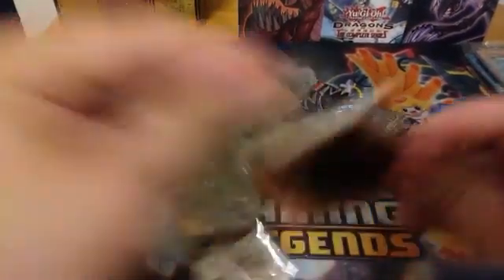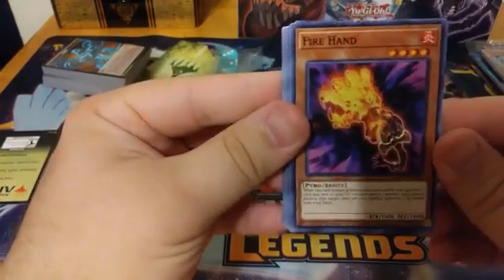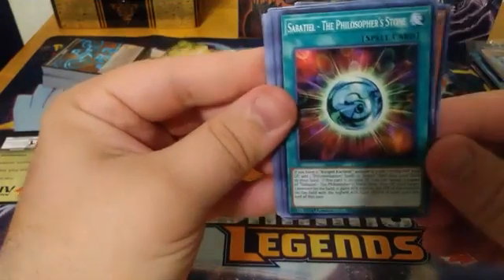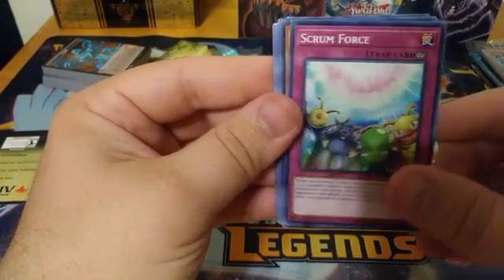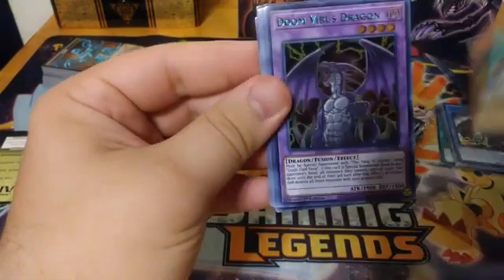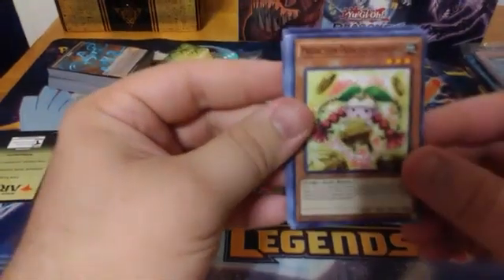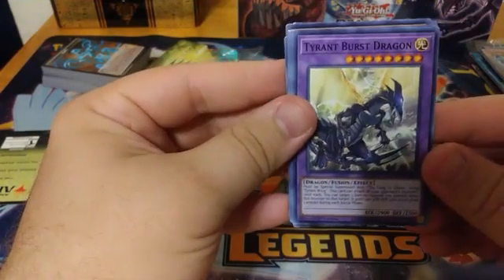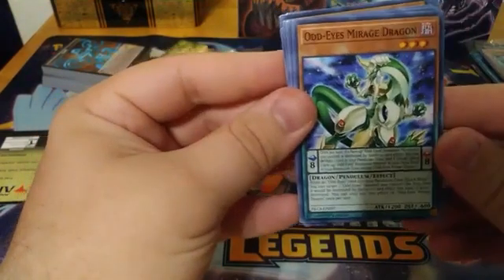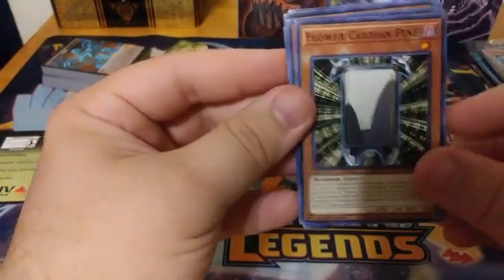We're down to our last four packs of the opening. We have a Red Eyes Black Dragon Sword, Aqua Actress Guppy, Fire Hand, Flower Cardigan Willow, Satellite the Philosopher's Stone, Scrum Force, Flower Cardigan Willow, with Calligrapher, a Mathematician, a Doom Virus Dragon — and a green ultra Toon Mask — and a green ultra. Prediction Princess Coinrama, Tyrant Burst Dragon, Shooting Star, Odd-Eyes Mirage Dragon, Aquarium Set, Guardian Eatos, Flower Cardigan Pine, Lion-Hearted Locomotive — and that is it for that pack.